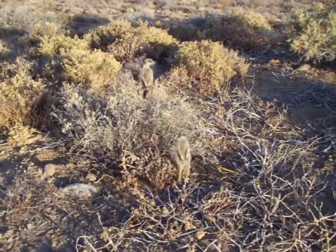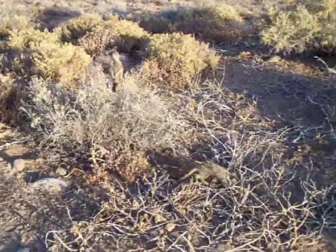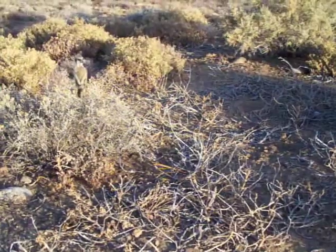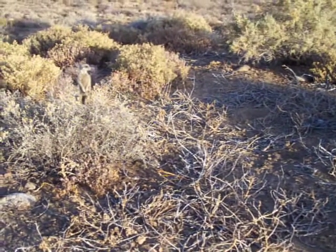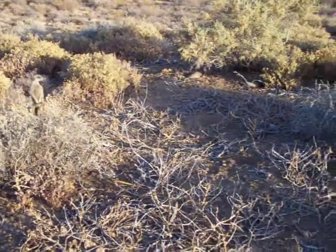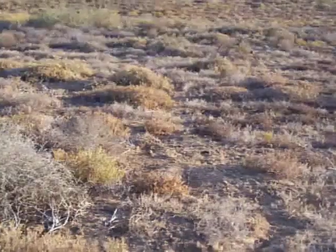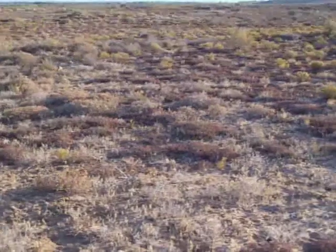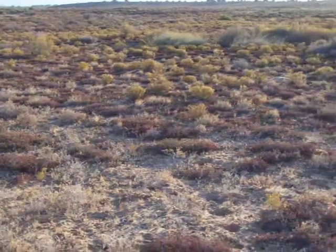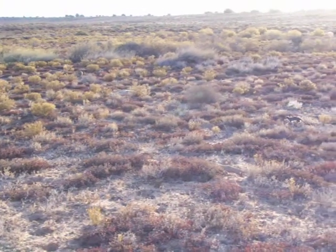One of the meerkats up on guard is from the September 2006 litter — the sole survivor in fact from that entire year. She's next in line to become the dominant female should Jabulani, the current dominant female from 2001, pass on. Jabulani is getting very old now — four years is already old in the wild. She's been through droughts and flood years, many many fights, and she's still doing well. She's actually leading the group back to the burrow at the moment, calling.